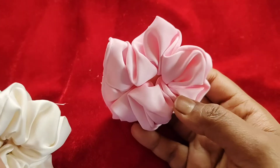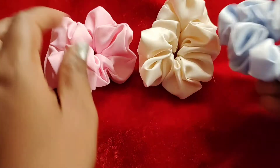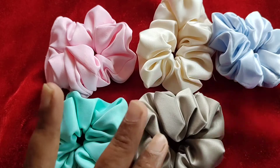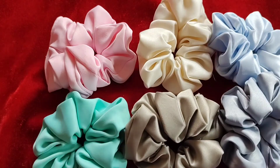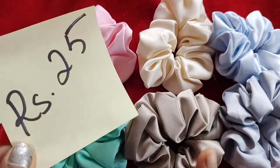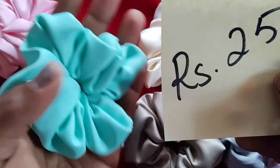We have a few scrunchies that we've placed in order. If you guys like them we will go ahead and stock more. These are small size satin scrunchies available in light pink, cream, light blue, green, gray, and grayish blue. The cost is 25 rupees per piece. If you like any shade, take a screenshot and send it to me — all prices are plus shipping.